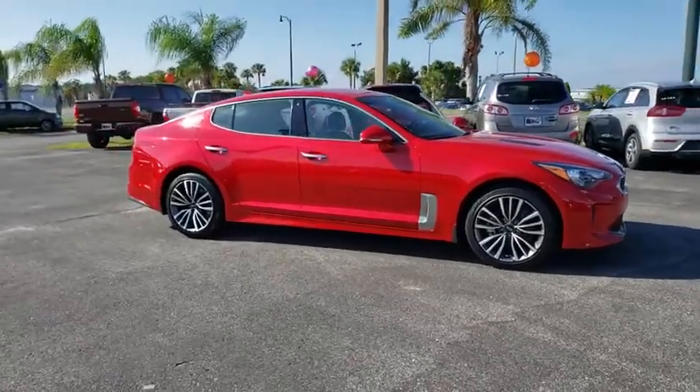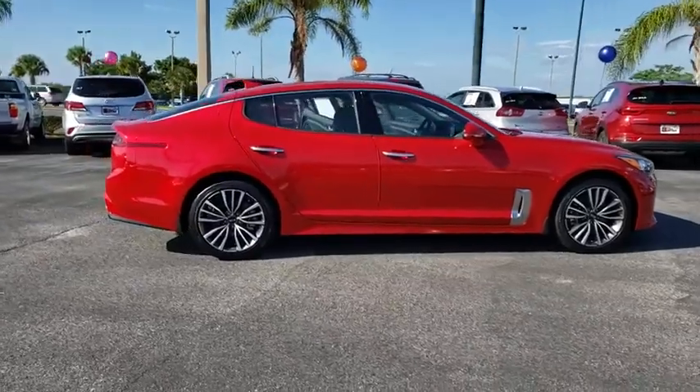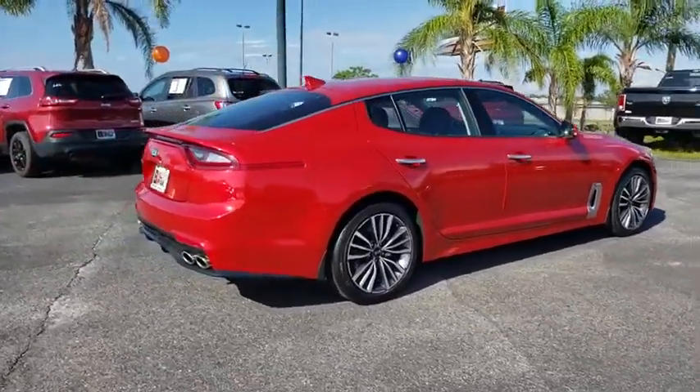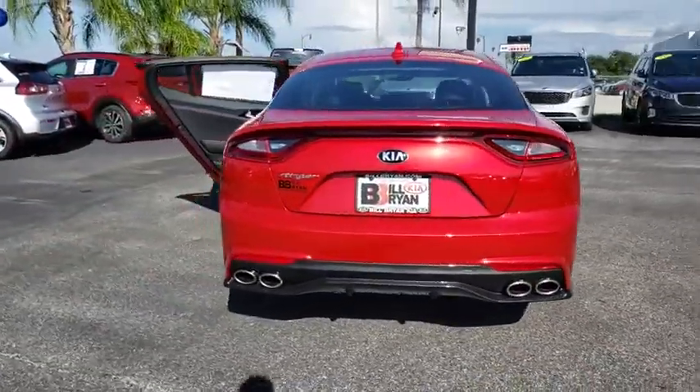2019 Kia Stinger. The Kia Stinger has a design that is sure to leave an impression. It offers the perfect combination of a sporty look coupled with a wide variety of luxurious features. Here are some of this vehicle's great options.